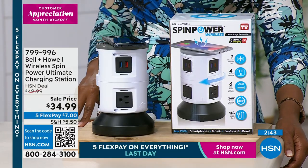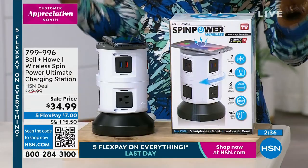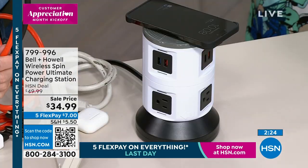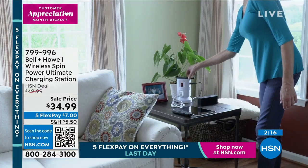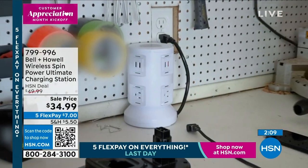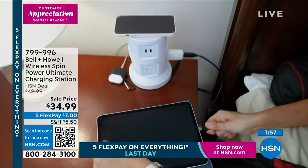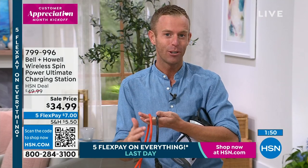You know when you bought your car, you know when you got your favorite bracelet — but you don't know when you bought that surge protector. If you can't remember, it's likely time to upgrade. Not just to what you had, but to something that actually fits your life now. You've got your phone, your watch — everything that is vital to your everyday could be plugged in here. It blends right in on the side table.